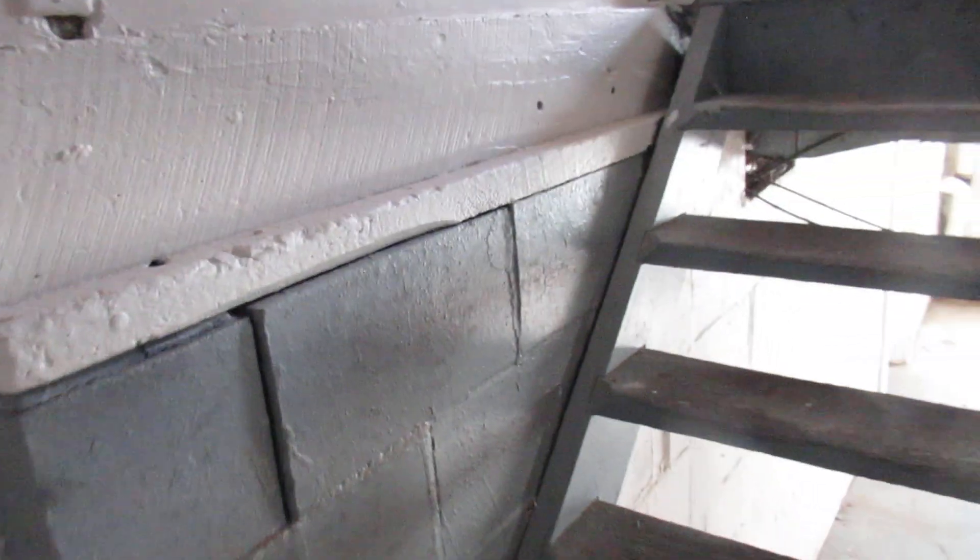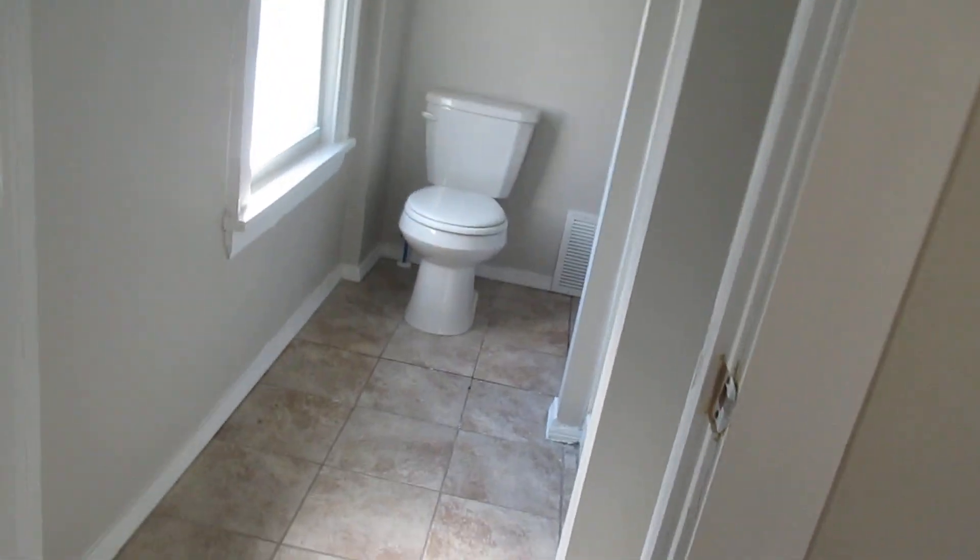Then there's two bedrooms and a full bath upstairs. Let's go upstairs. Again, updated with vinyl flooring, paint, plugs, switches, lights, and toilet. There's a nice shower and a vanity. And you have two nice big bedrooms up here — they're huge. There's your closet.